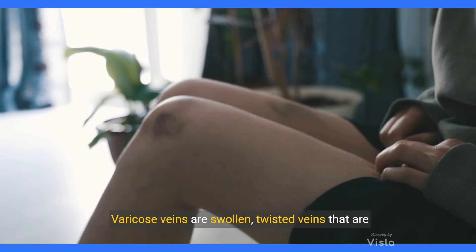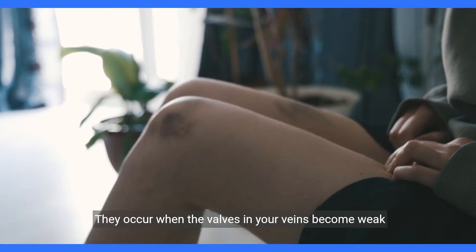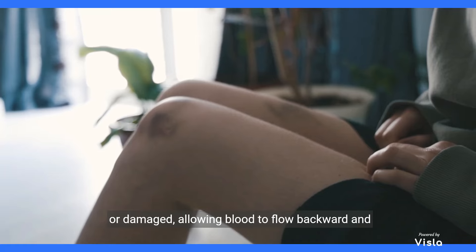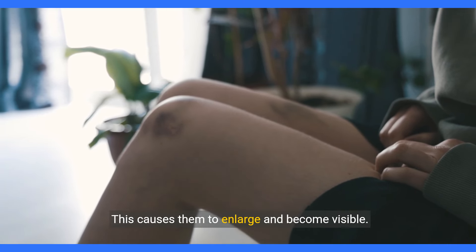Varicose veins are swollen, twisted veins that are visible under the skin, usually on the legs. They occur when the valves in your veins become weak or damaged, allowing blood to flow backward and pool in the veins, causing them to enlarge and become visible.